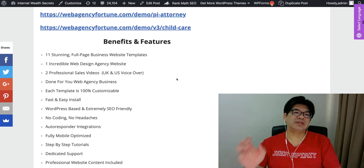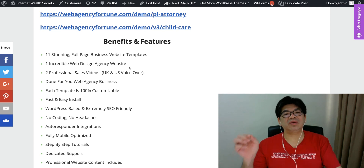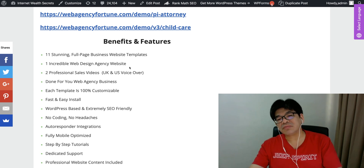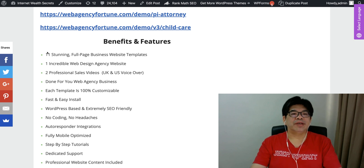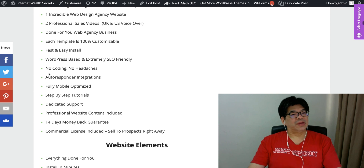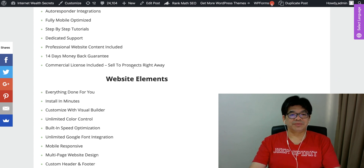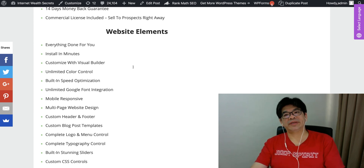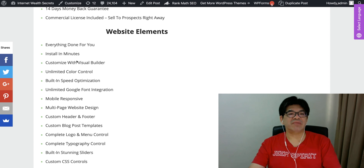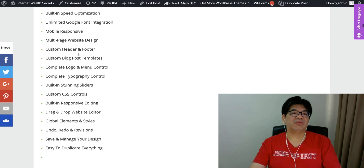Benefits and features: 11 stunning full-page business website templates, one incredible web design agency website — they even give you the web design agency website which you can use to promote your business selling these templates. Professional sales videos, done-for-you web agency business, 100% customer satisfaction, fast and easy installation, no coding, no headache, autoresponder integration, commercial license included, unlimited customers with visual builders, built-in speed automation, unlimited Google form integration, and mobile management.